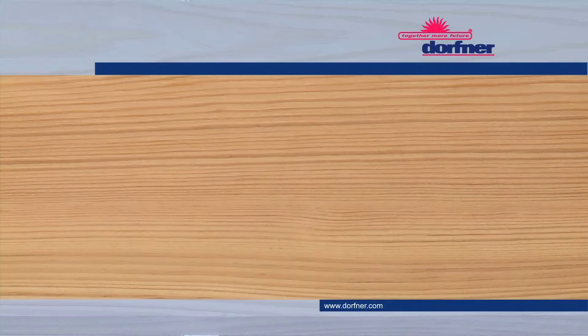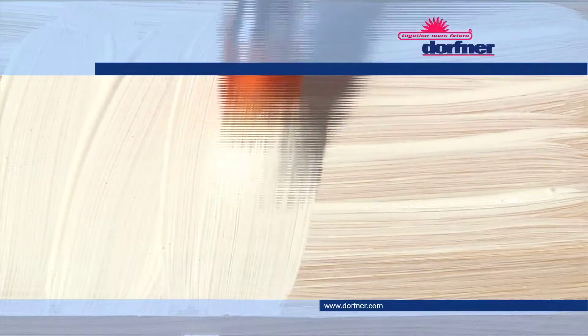With its breakthrough Dorvaly WSP filler of the refinerals class, Dorfner has found an eco-friendly and therefore labelling free answer for water-based barrier primers.